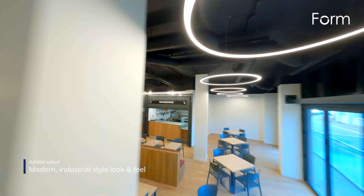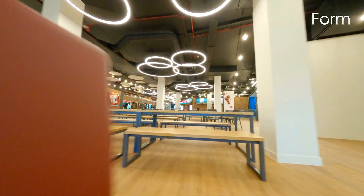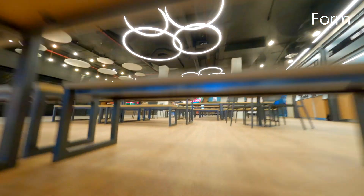We installed new oak effect floor finishes and sprayed the exposed soffits black to give the food hall a modern industrial look. We also fitted new furniture in the communal seating area.